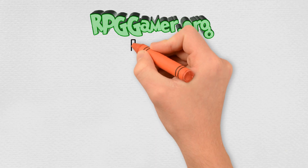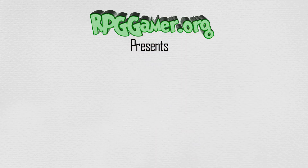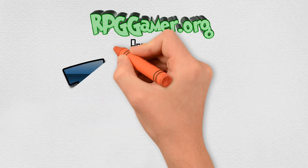Hello and welcome to this episode of RPG Gamer Top 5s, and this time we're going to do the Top 5 RPGs on the Sony PlayStation Portable.